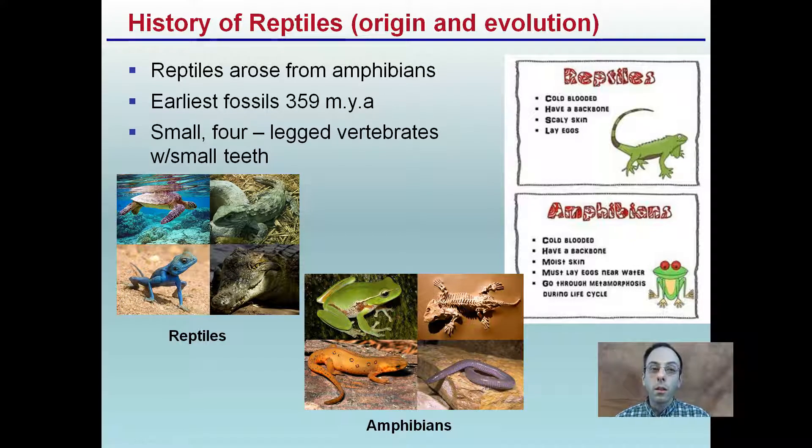Reptiles arose from amphibians. The earliest fossils date to about 359 million years ago — small four-legged vertebrates with small teeth. Now it's important to make the distinction between a reptile and an amphibian. Reptiles are cold-blooded, have a backbone, scaly skin, and lay eggs.